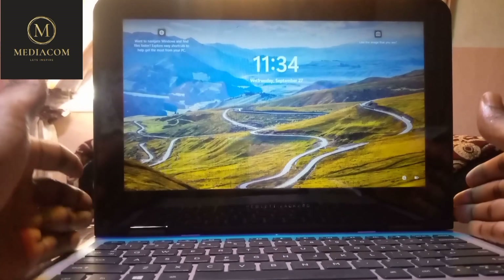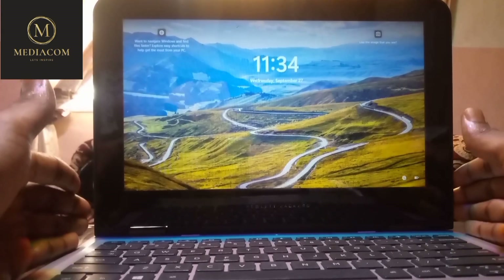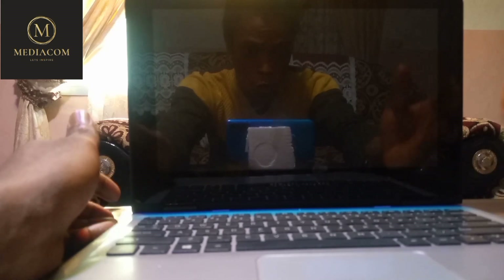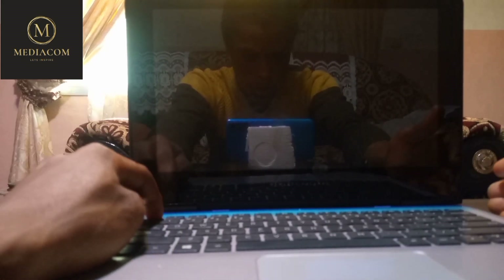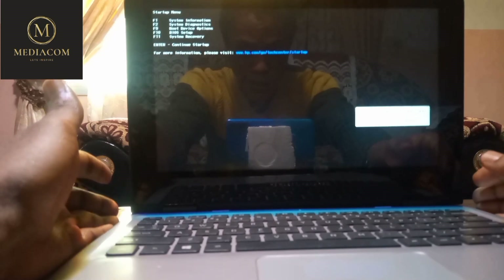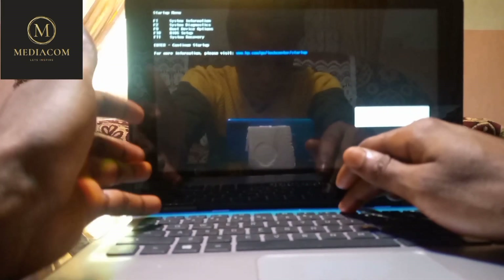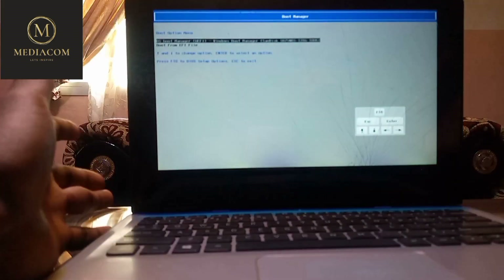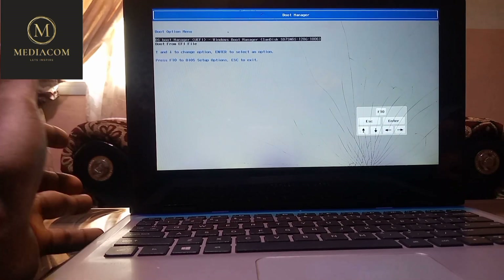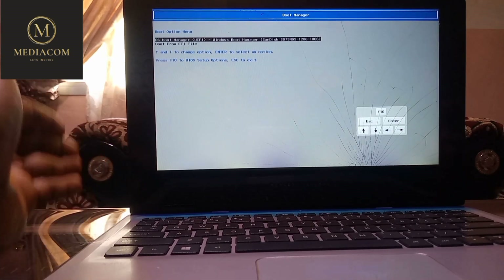I'll shut down the computer and show you that the keyboard is working in BIOS mode. We're going to use an on-screen keyboard, or you can plug in a virtual keyboard. Once I turn the computer on, I'll press F9 for the boot device option. Since pressing F9 works and I can move through the menu, that confirms the fault is not from the keyboard hardware but from within Windows.